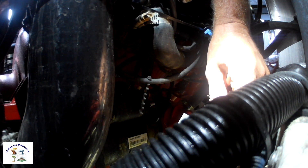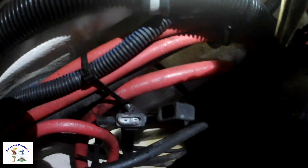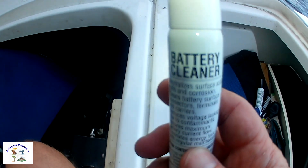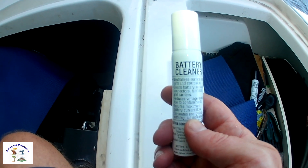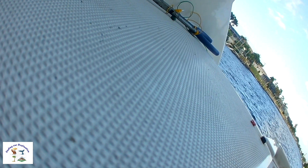We got that other piece out of there. So let's try to clean these terminals up and put another fuse in there and see what happens. I have some battery cleaner I got at the auto store that helps clean up those connections. I'm going to spray some of that.